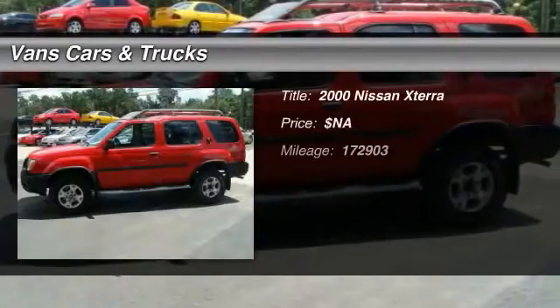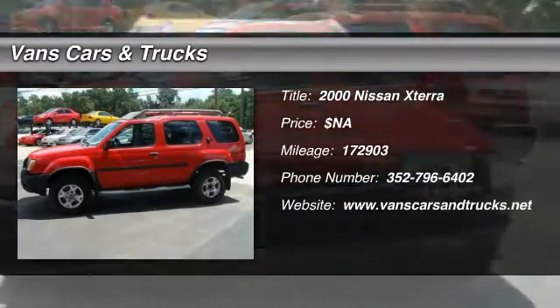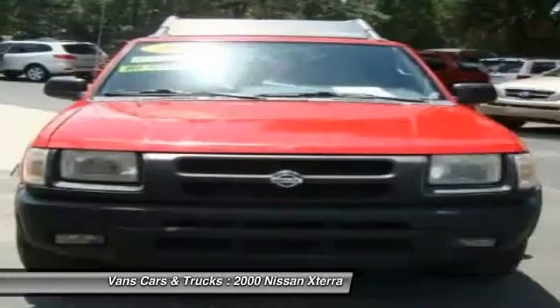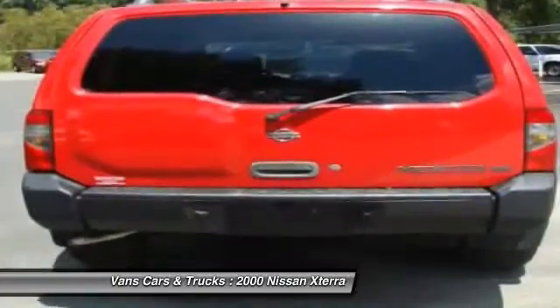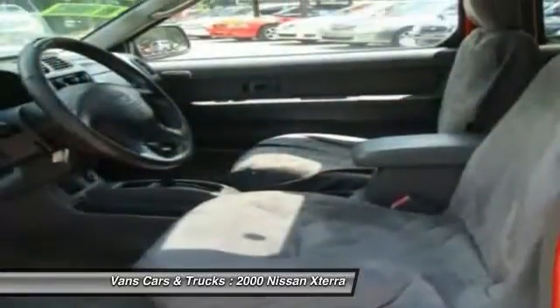The 2000 Nissan X-Terra. Accelerate your activity with the Nissan X-Terra. Its powerful 24-valve V6 lets you climb faster and further, while its versatile interior lets you stretch out in style.